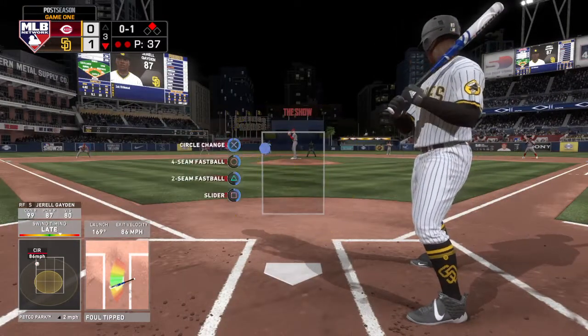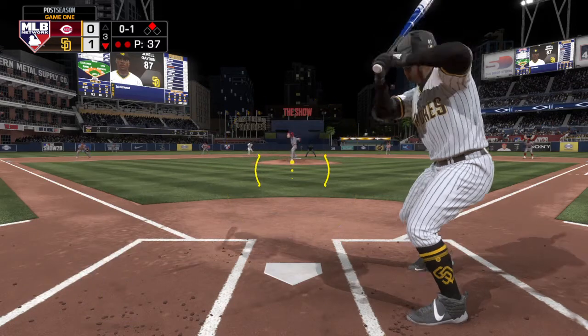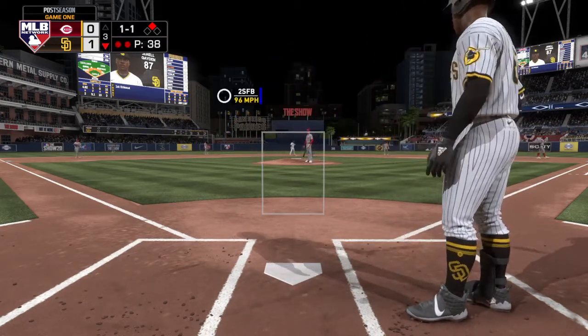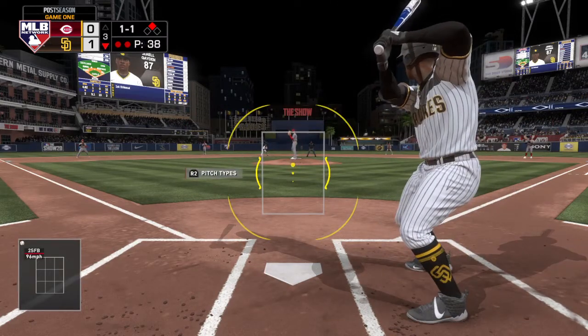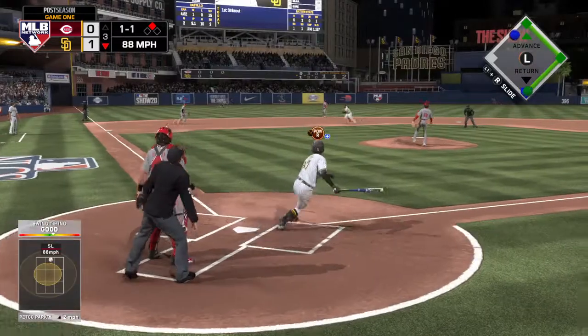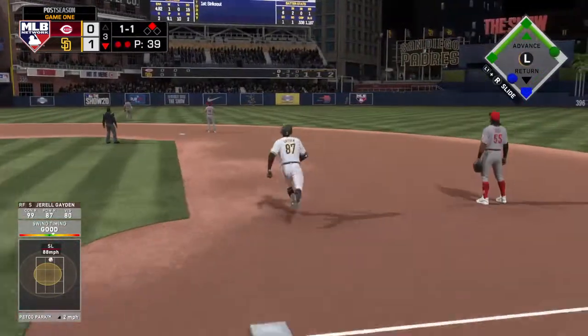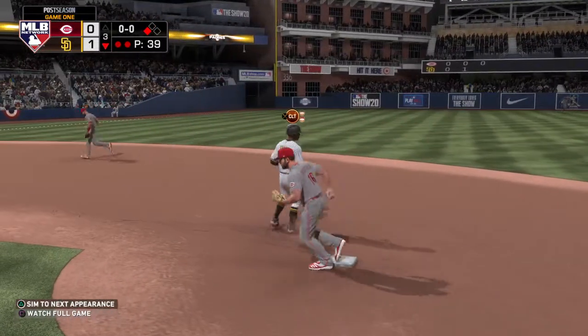VR at second with two down. Now a fastball — not close, and it's one-and-one. Lifted the other way out to left-center. Left fielder is on the move — he gets there to make the catch, and that ends the inning.